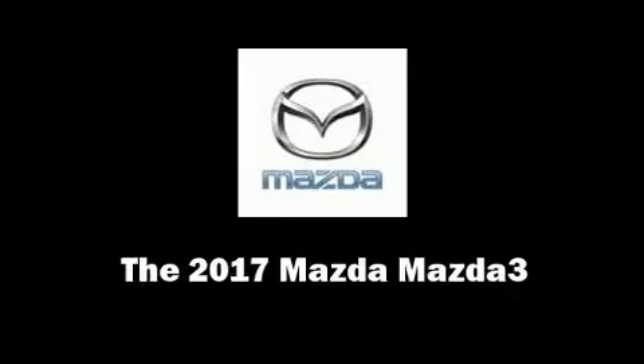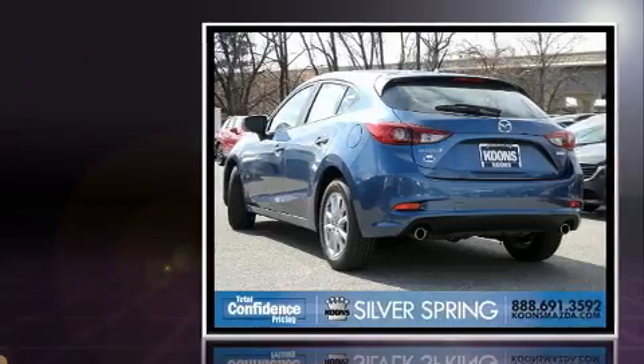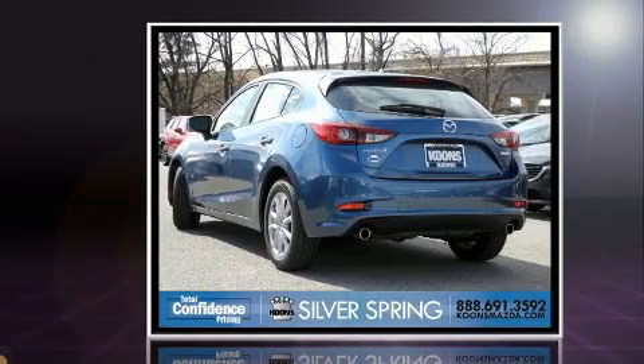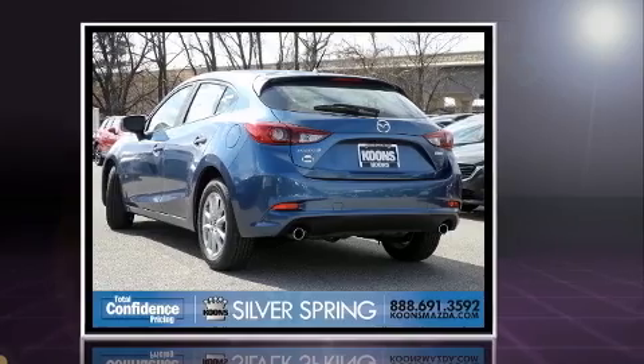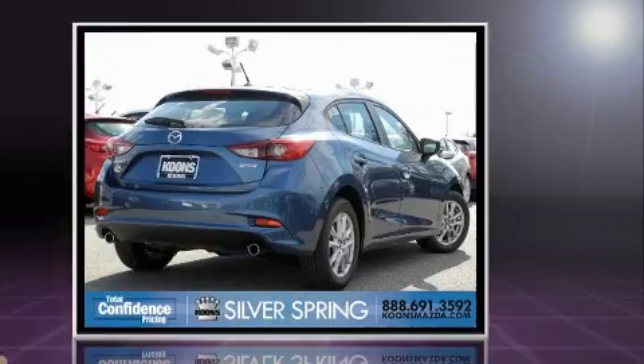Climb inside the 2017 Mazda Mazda 3. This four-door, five-passenger hatchback offers the features and options for which you've been searching. It features an automatic transmission, front-wheel drive, and a two-liter four-cylinder engine.